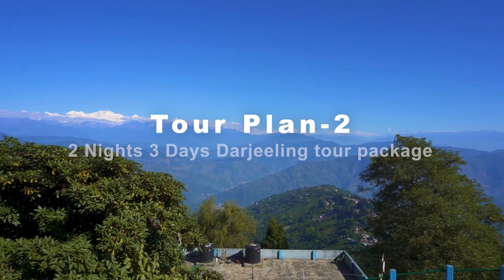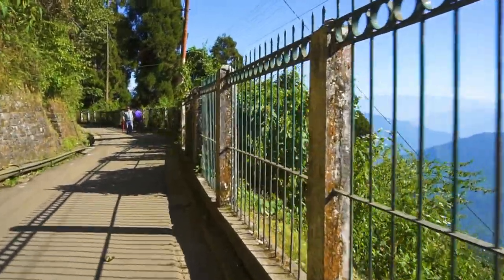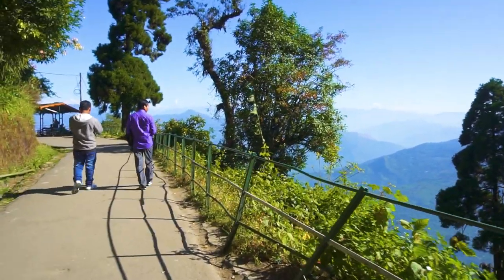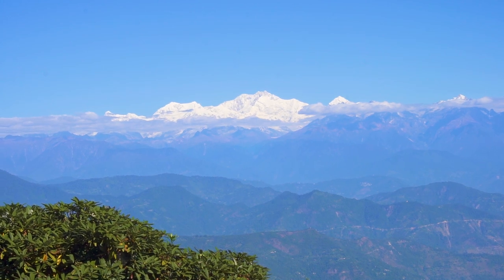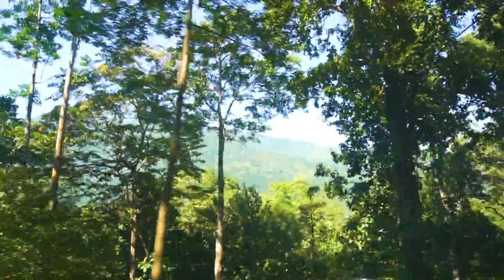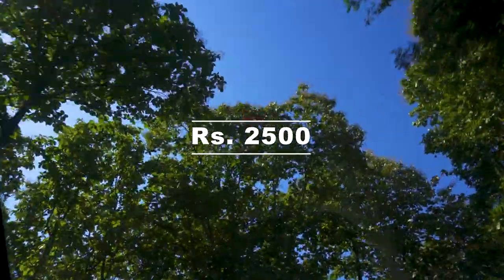Tour Plan 2: Our second tour is a 2 nights and 3 days Darjeeling Tour Package. Popular as the Queen of Hills, this beautiful hilly town is located in the northern part of West Bengal. On Day 1, reach New Jalpaiguri railway station or Bagdogra Airport from any part of India. From there, take a car to reach Darjeeling — a local car will charge around Rs 2,500 or a shared cab Rs 200 per person. It will take 3 hours to reach Darjeeling.